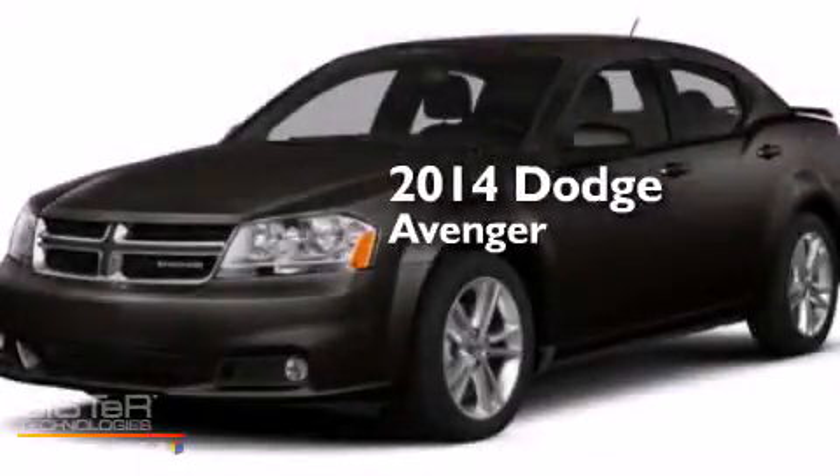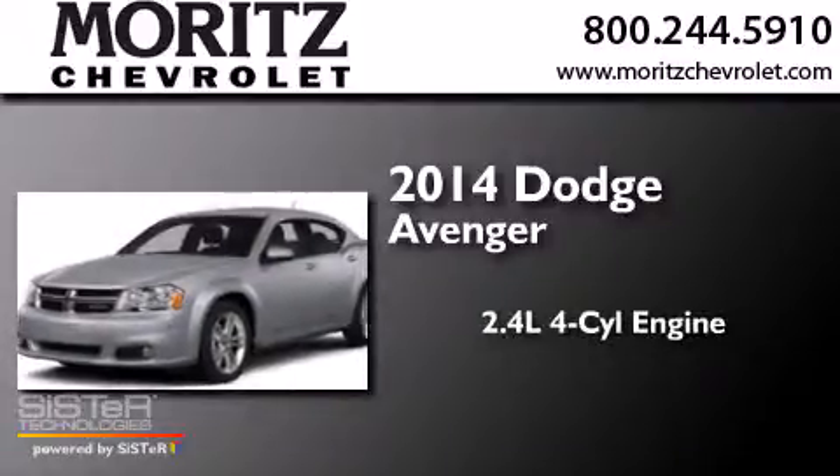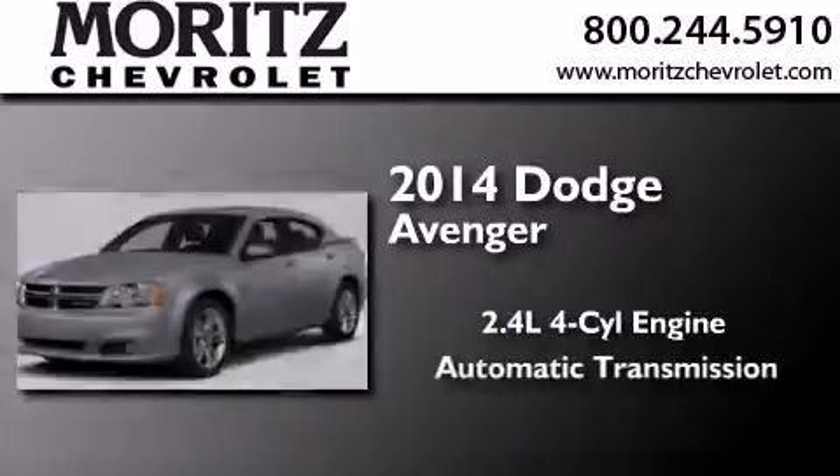This is a brand new 2014 Dodge Avenger. It features a 2.4-liter four-cylinder engine and an automatic transmission.